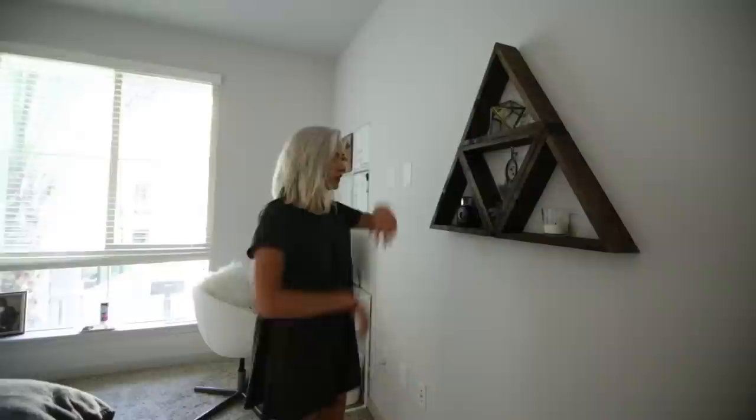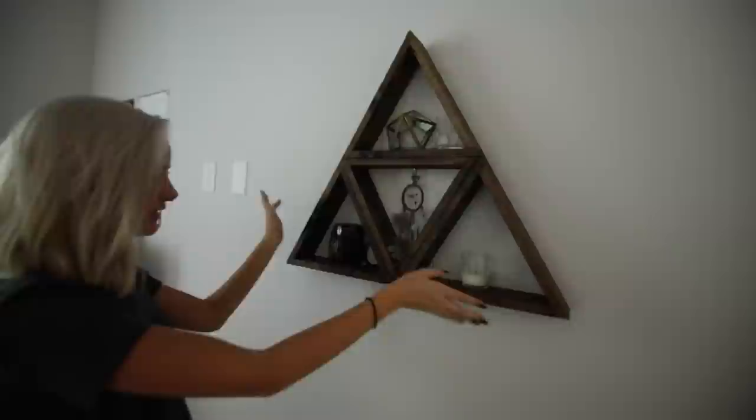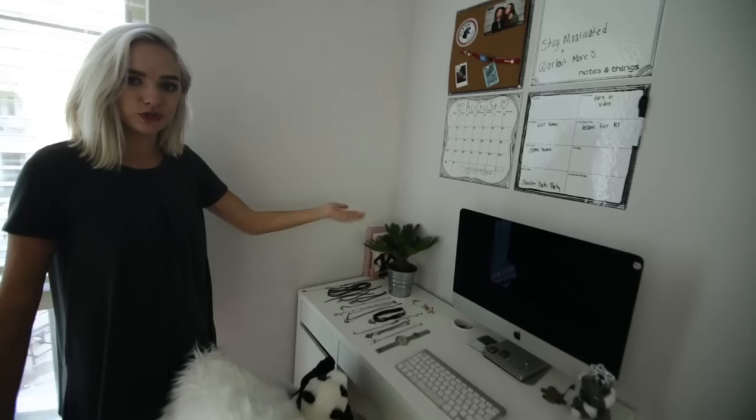So here on this wall I have this triangle shelving thing. Each one comes separate and they're from the Melrose Trading Post. I just have a little setup here — a dream catcher, my Polaroid camera, a candle, this cool triangle thing from Urban Outfitters, and then these little lights that switch on.